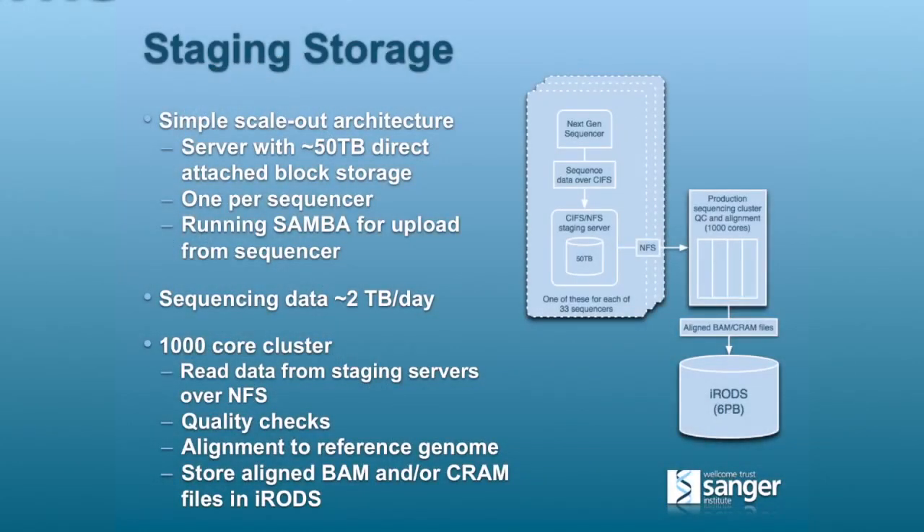The left-hand side of this is a pretty simple scale-out architecture. We initially tried to use shared storage and actually realized that just made things more complicated, less reliable, and wasn't necessary. These days, each sequencer has a dedicated server with about 50 terabytes of direct-attached block storage. It runs SAMBA so that the sequencer can upload its data to it, and there's one of those for each sequencer. The sequencers can be retargeted if the server fails. Currently, we sequence around two terabytes of data a day. There's a thousand-core cluster which uses straightforward NFS to read the data off those staging servers and perform primary analysis: QA, reference alignment, and all that.